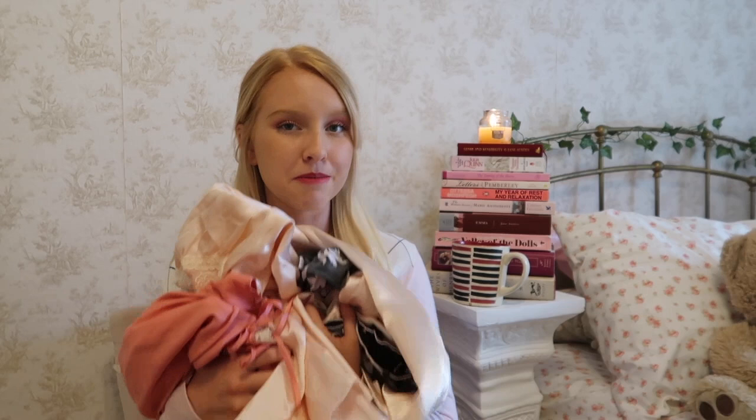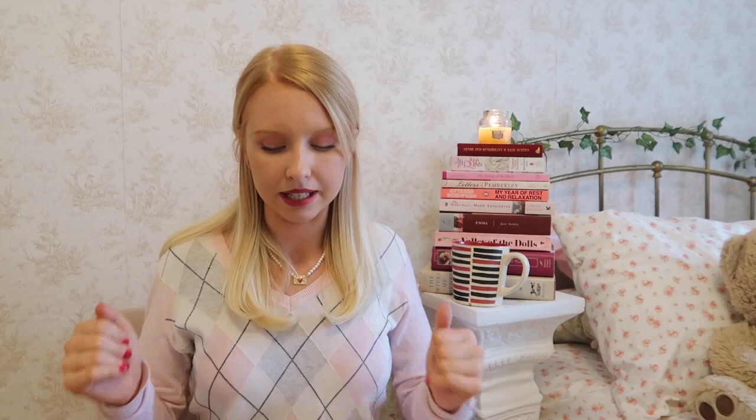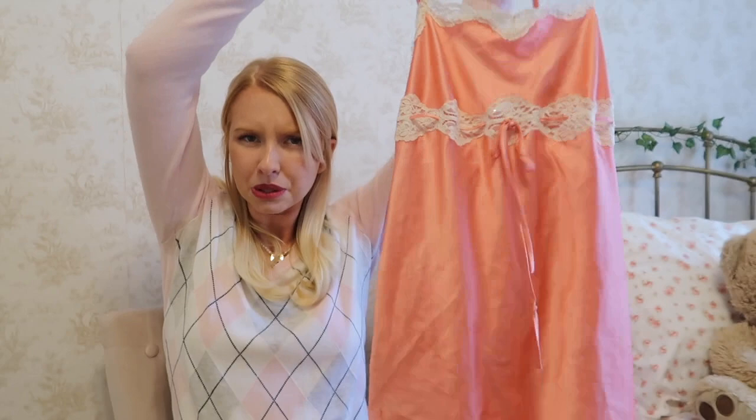Tip number five is probably my best tip in the whole video: always check the pajama section. You can find the cutest vintage nightgowns, little slip dresses, and lace camisoles there. Do not sleep on it — I can without a doubt always find stuff like this at charity shops and resale shops. These items also tend to be cheaper because not many people check that section.